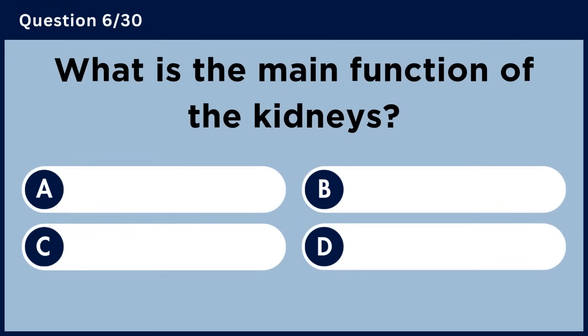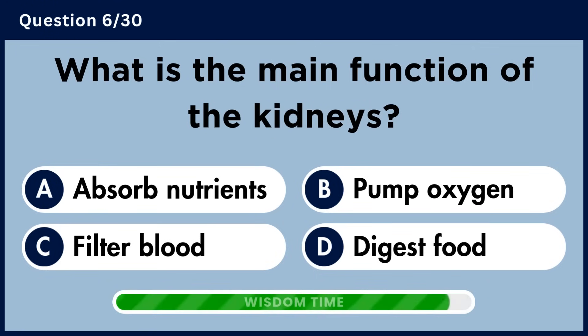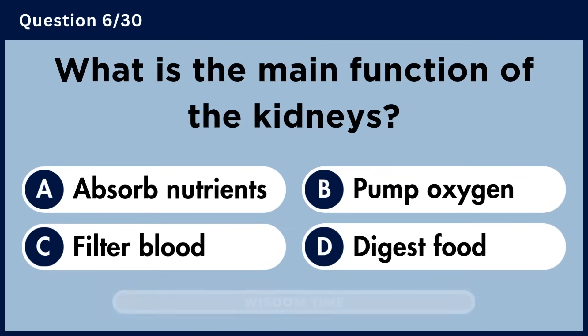What is the main function of the kidneys? Answer C. Filter blood.